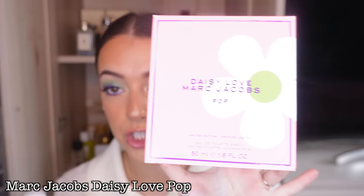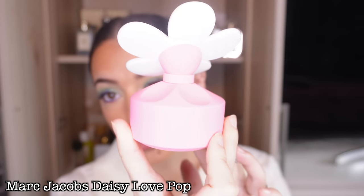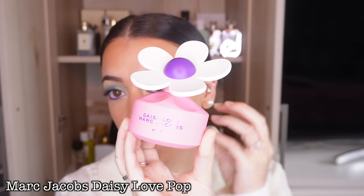Today we're actually talking about a brand new fragrance release. If you watch my new perfume releases video where I was talking about all the new releases and what perfumes I was thinking about getting, this was one of them — honestly purely because of the bottle. I actually picked this up at Ulta; I know it's also at Sephora. This is the brand new limited edition Daisy Love Pop by Marc Jacobs.